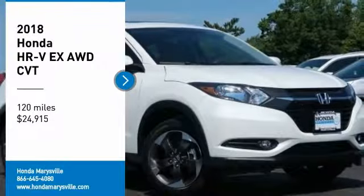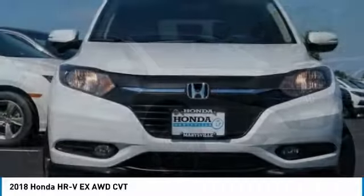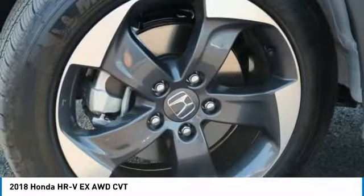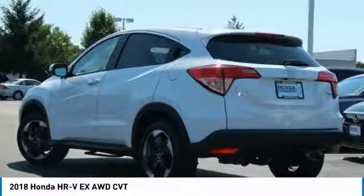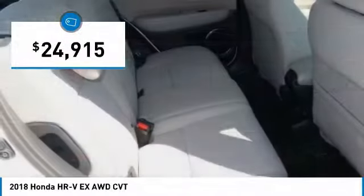Stop by and take a look at the 2018 Honda HR-V. The HR-V has a good-looking exterior with a clean design. It comes with a well-tuned suspension and a handsome and flexible interior with tons of options to choose from, and is priced below $25,000.